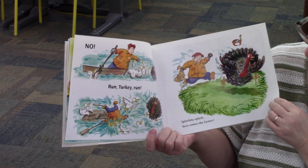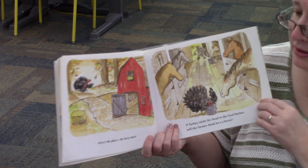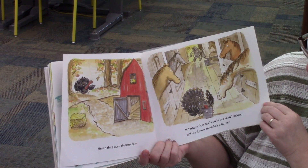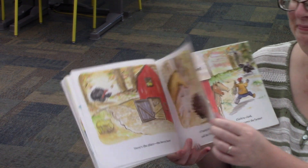Splishity Splash. Here comes the farmer. Here's the place, the horse barn. If Turkey sticks his head in the feed bucket, will the farmer think that he's a horse? No.